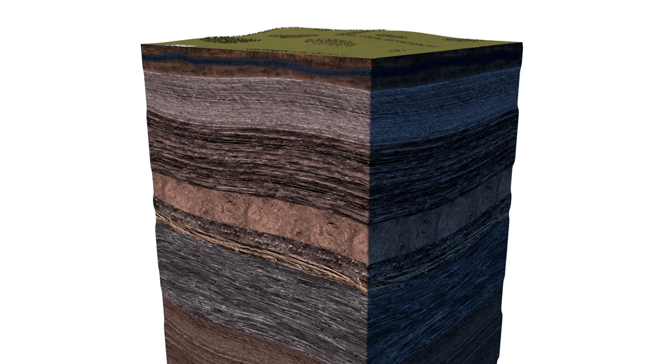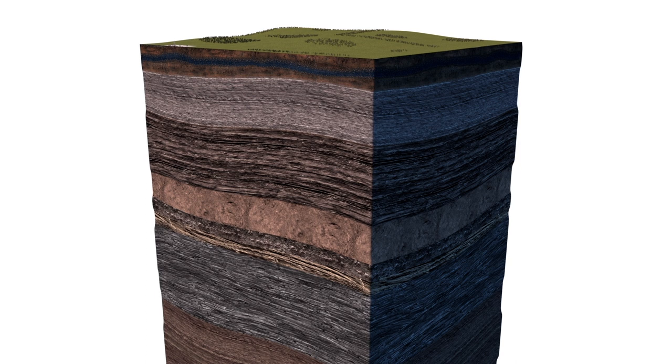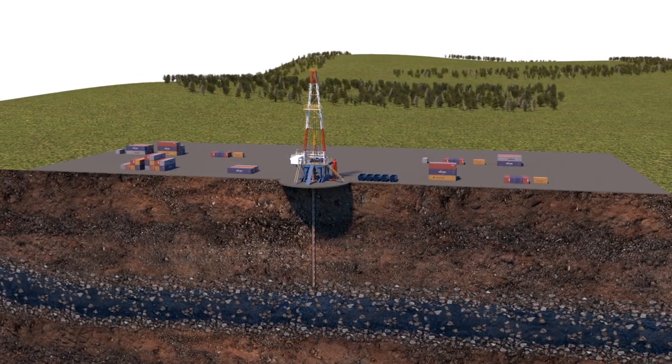To ensure protection, we bury the spent fuel in rock far below the water table and where liquids have been out of contact with the surface from hundreds of thousands to millions of years.